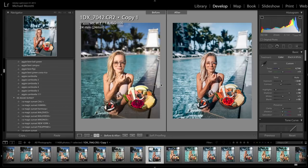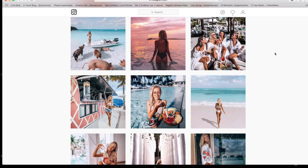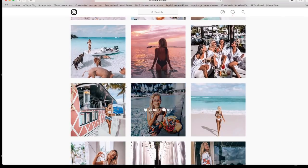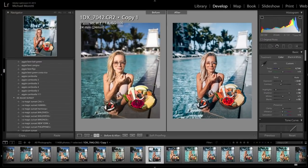Hi guys, this is Aggie from Travel in Her Shoes. I promised my tribe that if I got 20,000 likes on this photo, I would do a tutorial — and I got 20,023! There are so many photos I could show you how I edited, but I'll start with this one. This is before on the left and this is after.